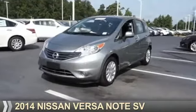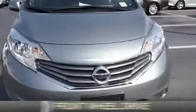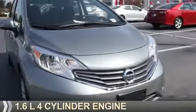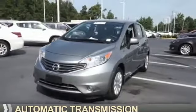Presenting the 2014 Nissan Versa Note. It's powered by front wheel drive, a 1.6 liter four-cylinder engine, and an automatic transmission.